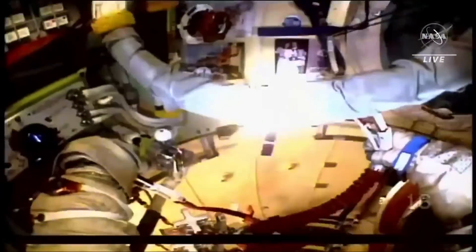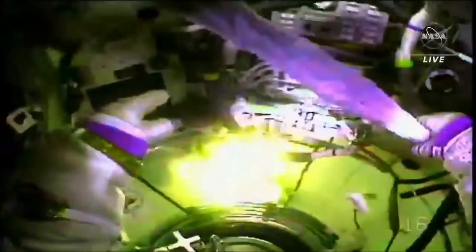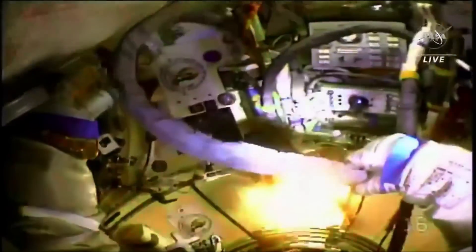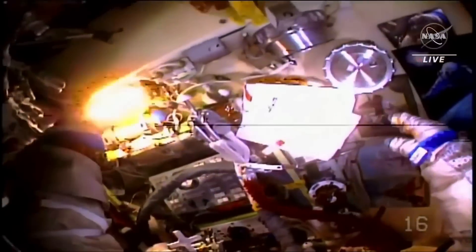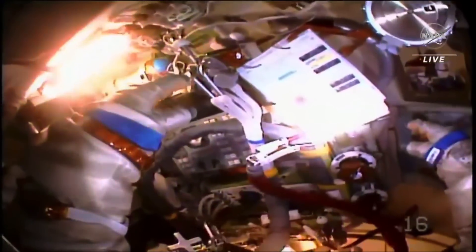Secure the bundle as close to the handrail as possible. After this is done, take a break, catch some rest. Will do.